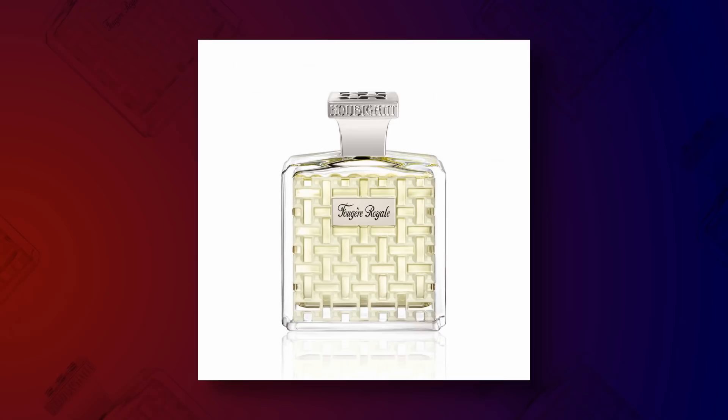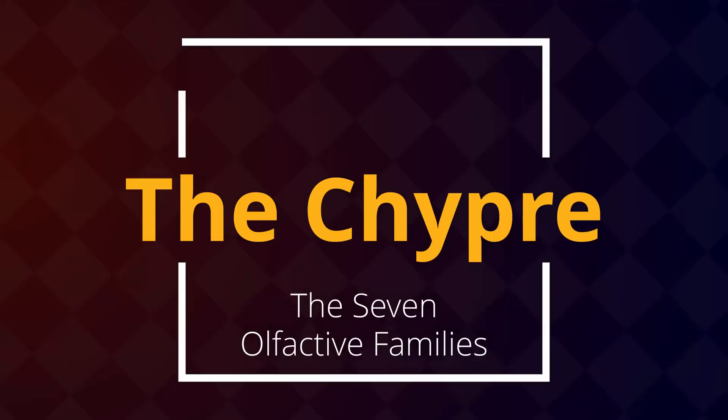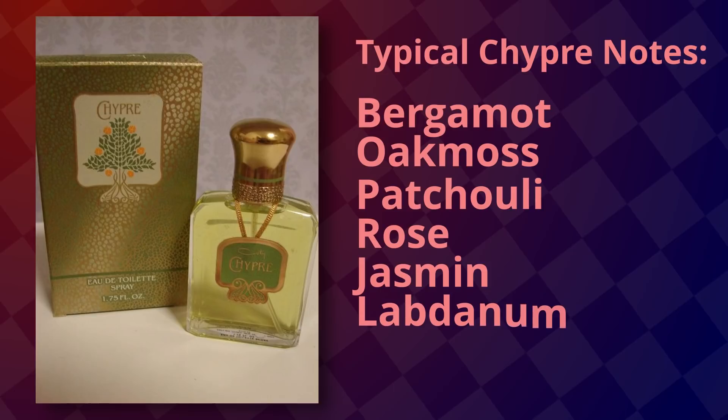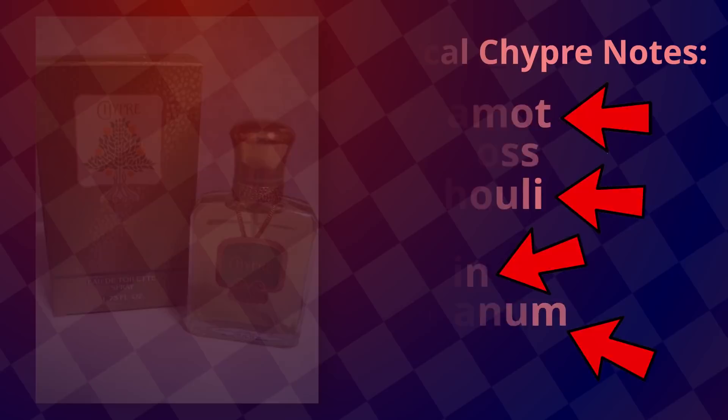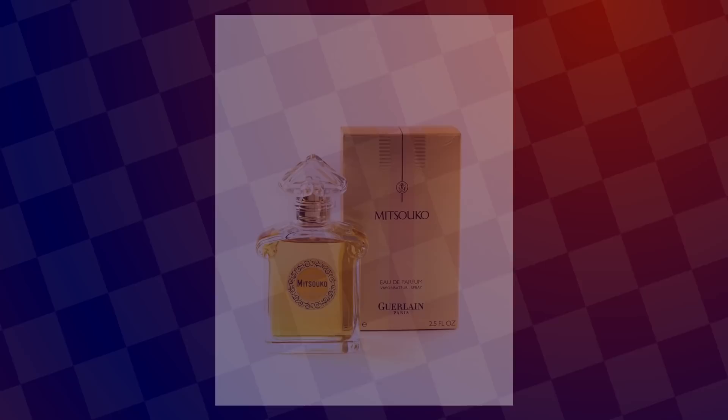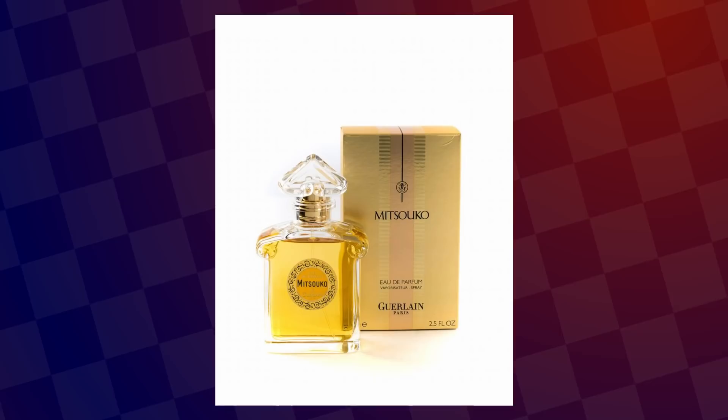Similar to the fougère family, we have the chypre family, named after an early 20th-century perfume by François Coty aptly called Chypre, built around a strongly distinctive accord of bergamot, jasmine, labdanum, and patchouli. These kinds of perfume typically start with a blast of citrus, which opens up to a blend of flowers and fruits to dry down to some rather balsamic notes — that is to say notes that are heavy, sweet, hot, and kind of sugary. Chypre can be floral, green, leathery, or even aldehydic floral. For a good example, check out Guerlain's Mitsouko.